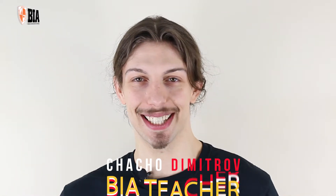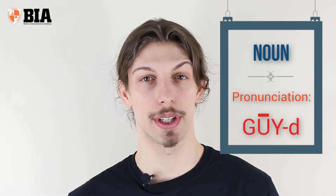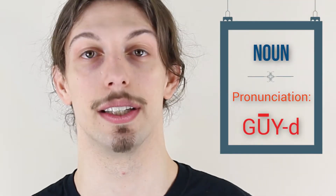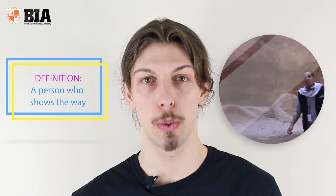Hi everybody, welcome back to BIA's vocab drill of the day. Today's word is 'guide.' Guide is a noun, and it is pronounced 'guide.' The word guide means a person who shows the way.